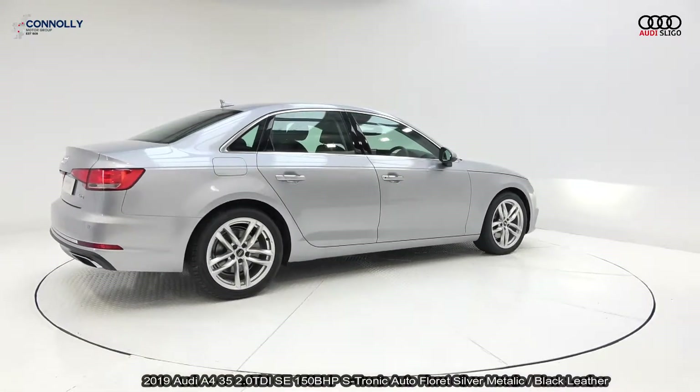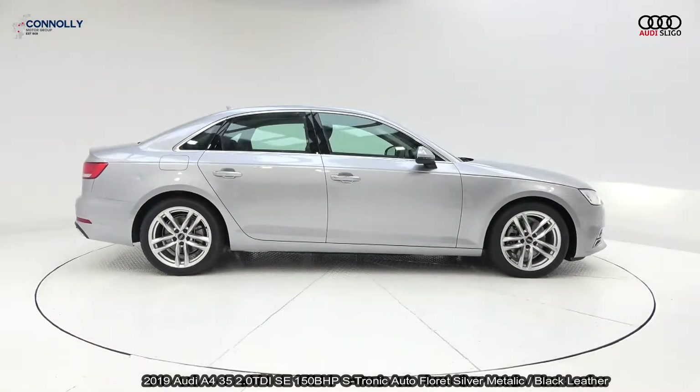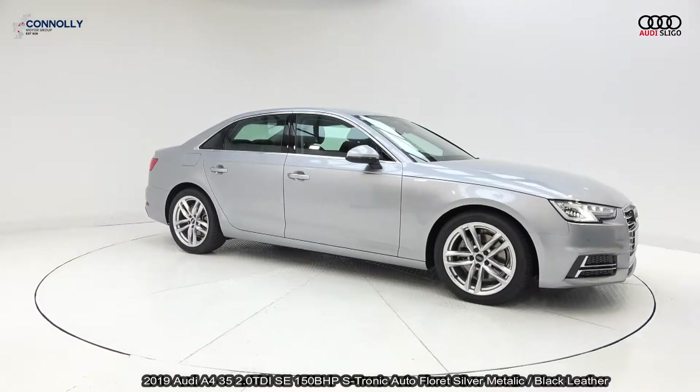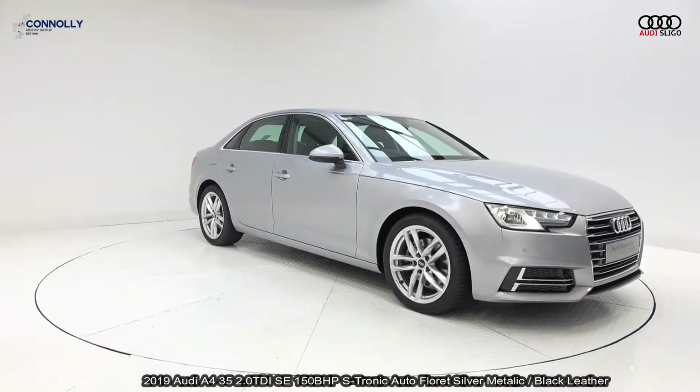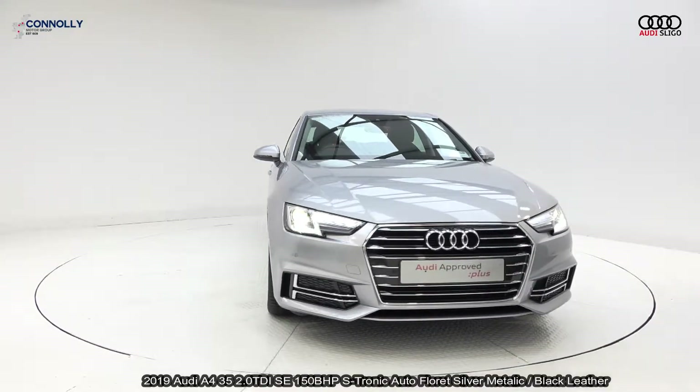Features include Xenon headlamps, LED daytime running lights, front and rear parking sensors, single frame Audi signature grille. Vehicle is complemented with 18-inch 5-split-spoke Audi sports alloys, colour-coded electric heated wing mirrors and chrome trim exterior.